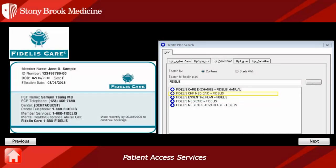This is another very tricky insurance card. There are no indicators on this card besides Fidelis Care. By the process of elimination, that makes this a Fidelis Child Health Plus plan. In Cerner, you would select Fidelis CHP Medicaid.